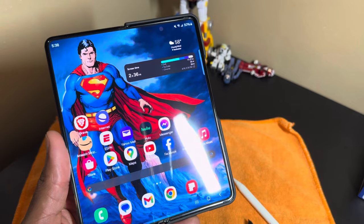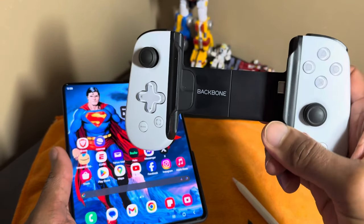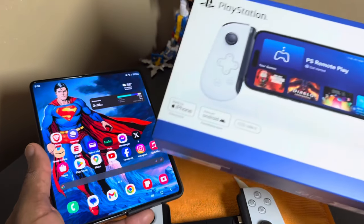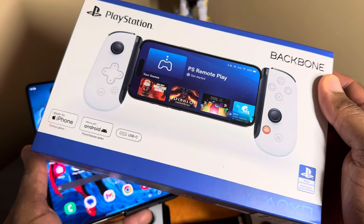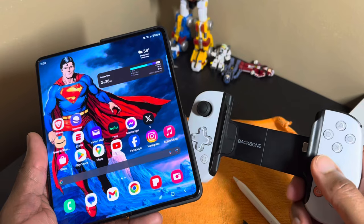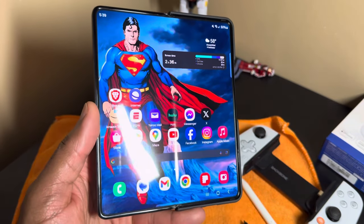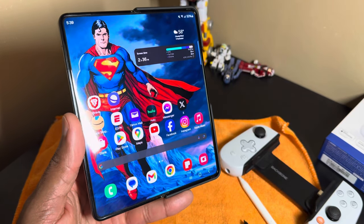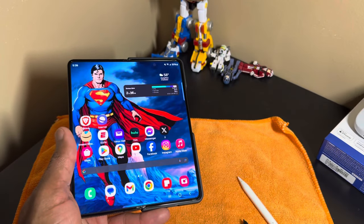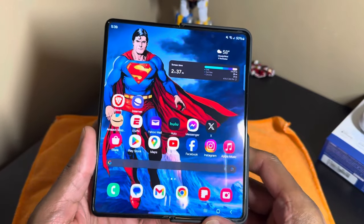As for gaming, you have touch controls but you also have the option of an add-on controller. I've been trying out the Backbone — the PlayStation Backbone version with USB-C — using it with both the iPhone and this device. That's a whole other video, but having physical controls is a real advantage for gaming. The Apple App Store now allows emulators, which is great, but Android has been allowing emulators for years, so there's a huge advantage there. You can play your favorite games using an external controller like the Backbone, and those are just some of the advantages of a foldable that can clearly replace your iPad or any tablet.